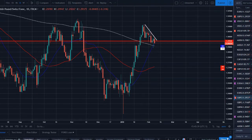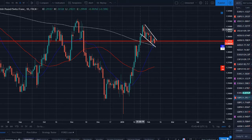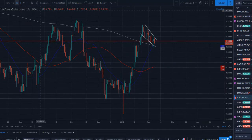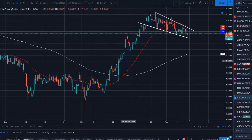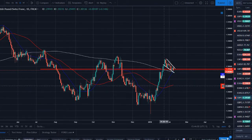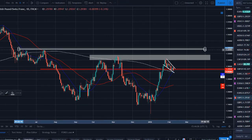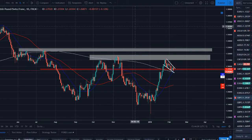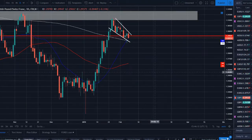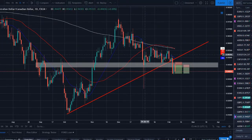GBP/CHF is making a nice bullish flag pattern — a flag, a wedge, a bullish move with consolidation looking for another bullish move off it. Going down a time frame you can see the pattern more clearly. We'll be waiting for a break above this pattern, potentially a retest, and then a move higher. We've got nice strong resistance levels above where price is trading as profit targets. We also have a nice hammer candle off the 200-day moving average, and we'll be looking for price to continue higher on this pair.